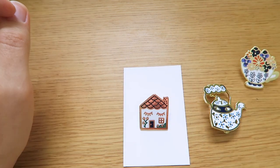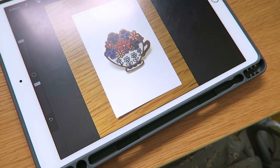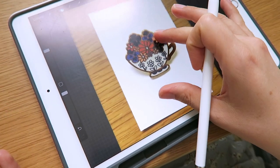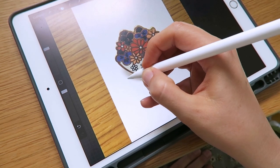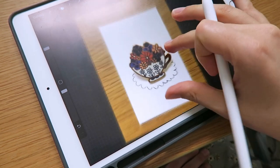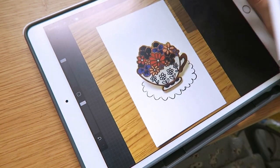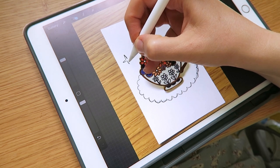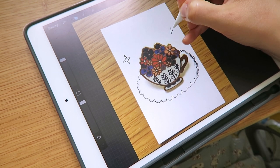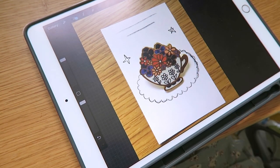I'm thinking a doily pattern might look really cute on the backing card — maybe about that big, perhaps a bit bigger. I'd have the doily and then some stars and text. Let me work out the design.